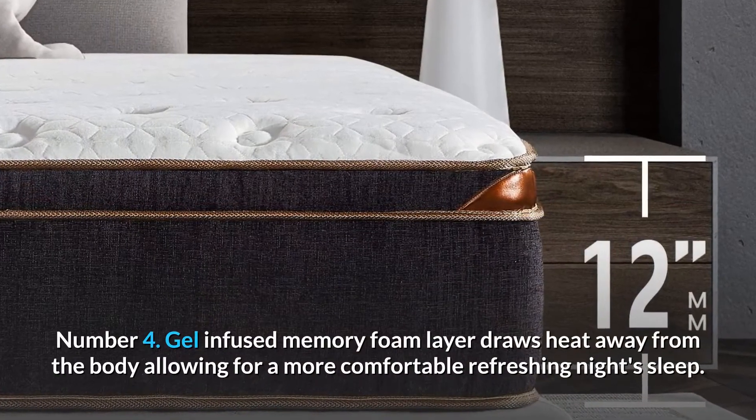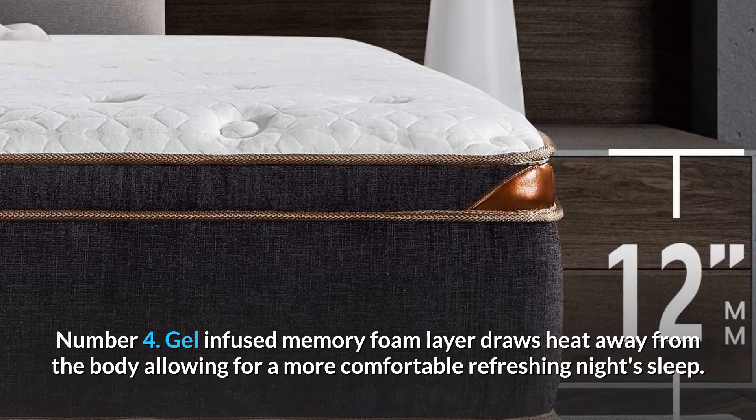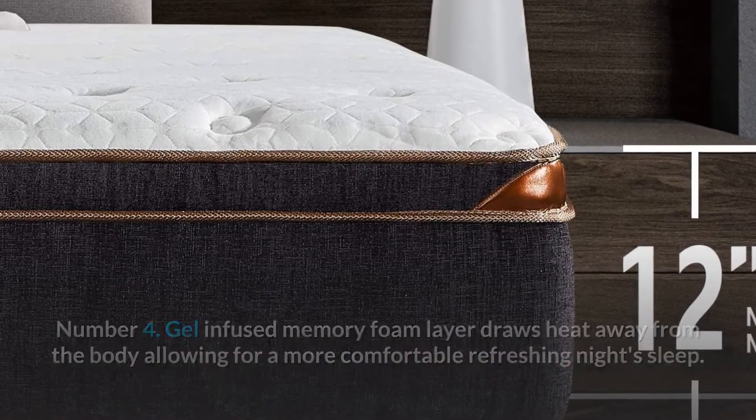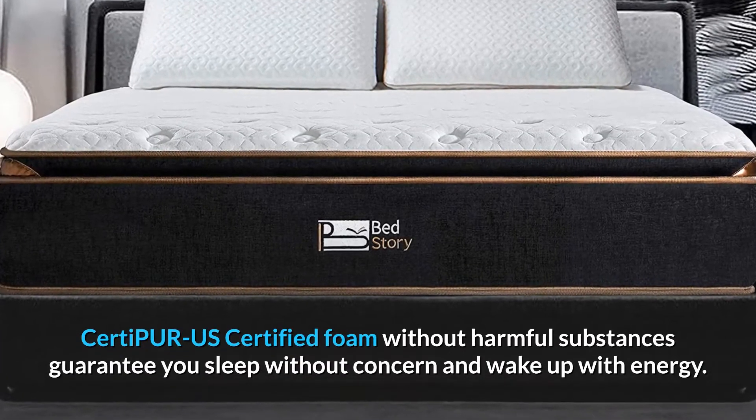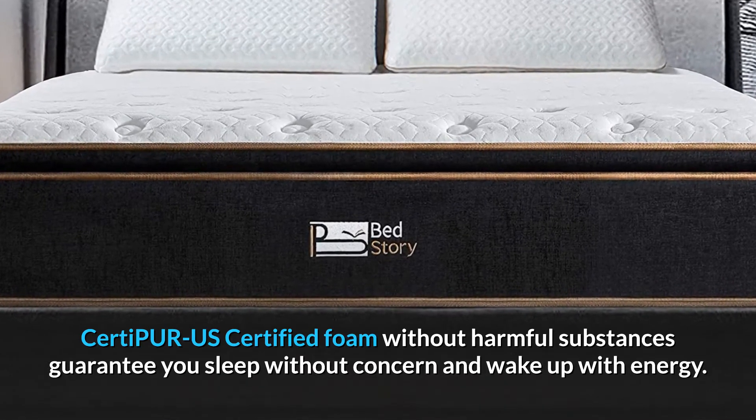Number 4. Gel-infused memory foam layer draws heat away from the body allowing for a more comfortable refreshing night's sleep. CertiPUR US certified foam without harmful substances guarantee you sleep without concern and wake up with energy.